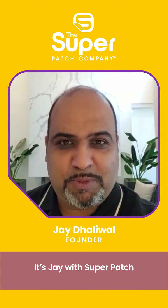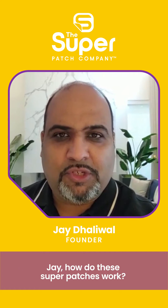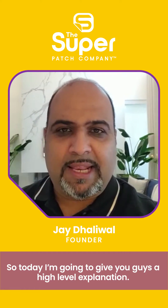Hi everyone, it's Jay with Superpatch. I hope everyone's having a great day. People are always asking me, Jay, how do these Superpatches work? So today I'm going to give you guys a high-level explanation.